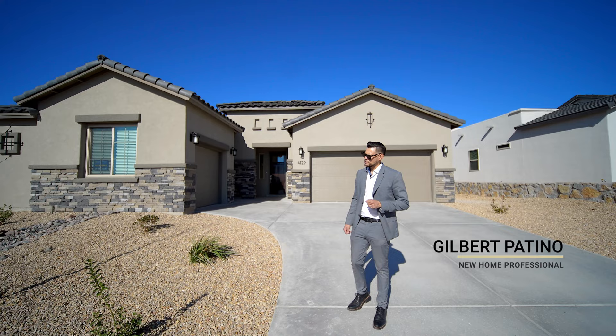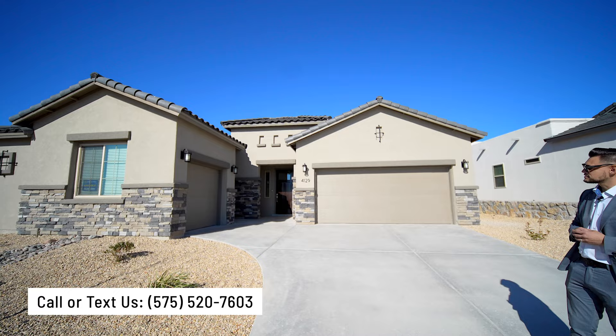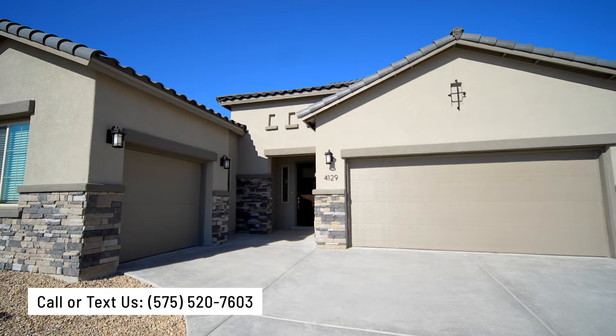Hey guys, Gilbert Patino and Manny behind the camera. Today we're going to be taking a tour of this home — it's a 2,373 square foot home, a little bit over 455. You can see the fascia, it looks really nice. They put a good amount of rock in the front, it looks really nice.